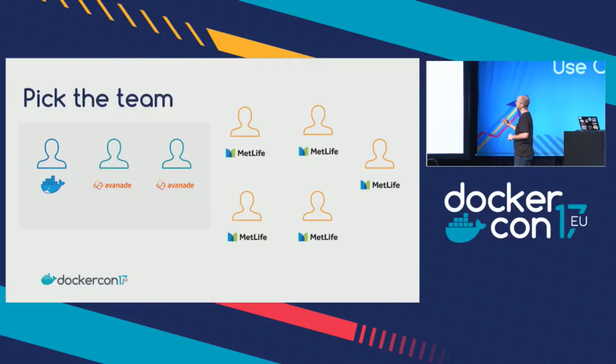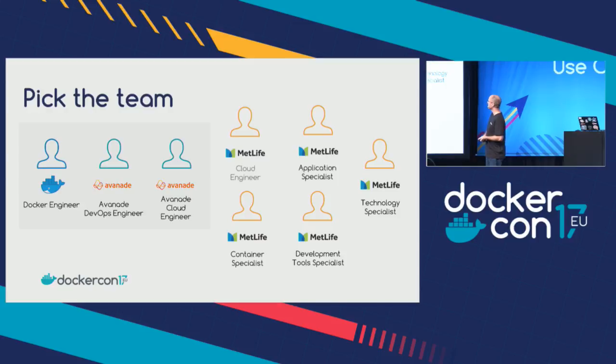The team was made up of a partnership: Docker, Avanade, Avanade Cloud Engineer, part-time Microsoft folks, plus a cloud engineer from my side, application specialist, technology specialist, development tool specialist, and container specialist. The key is cross-functional. You're really not going to get a lot of value if it's just one team taking this through — you need it ingrained in your organization. Executive sponsorship is also a big deal. Cross-functional is probably even more important because then you can socialize it and get everyone involved to understand how their job will be impacted in a good way.